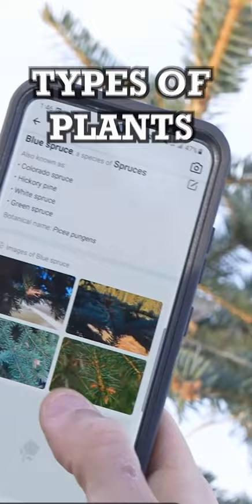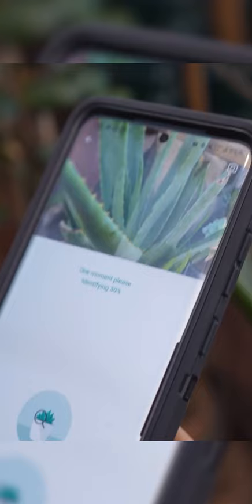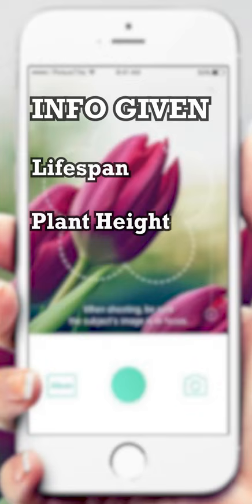I found that the app was surprisingly accurate almost 90% of the time. It provides you a variety of different information on the plant including the conditions required to grow it in, its various characteristics including lifespan, plant height, flower size, and bloom time.